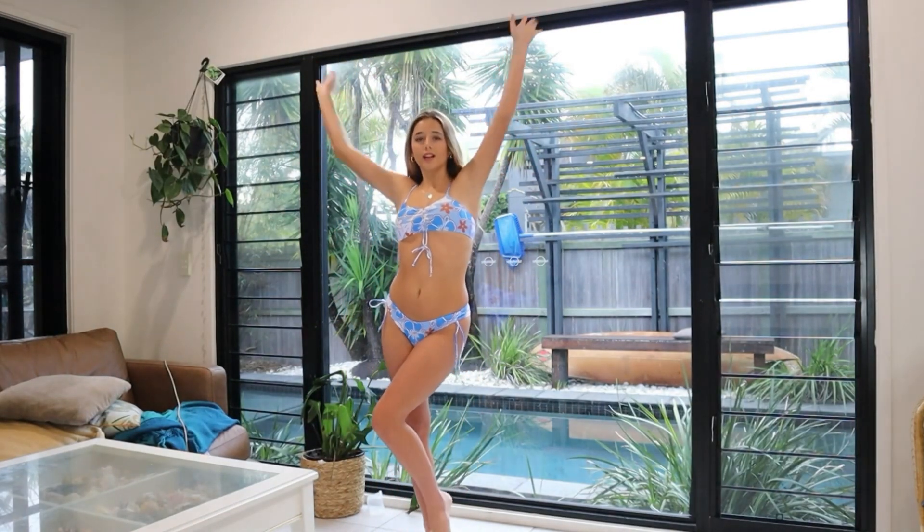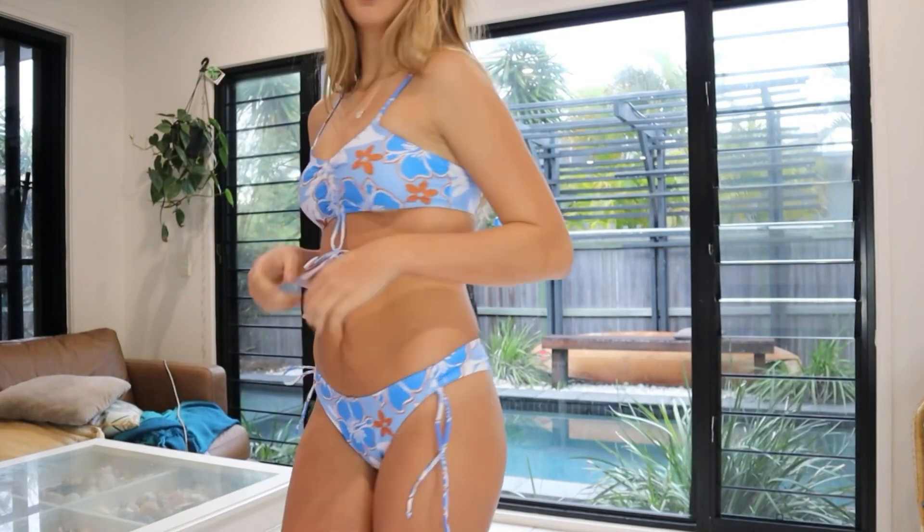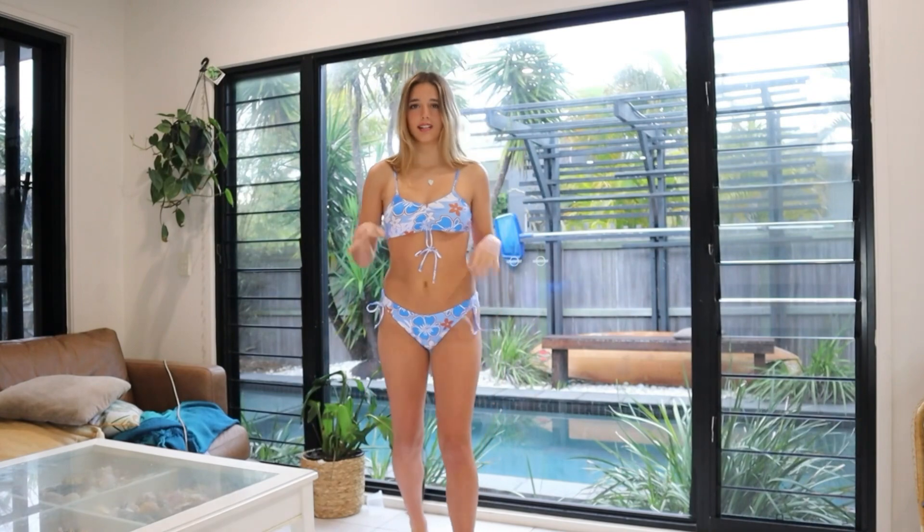This bikini is so cute and just perfect for summer. We're currently going into summer here in Australia and I'm in love with it. The color is so pretty — I'm loving the color and the cut is amazing.